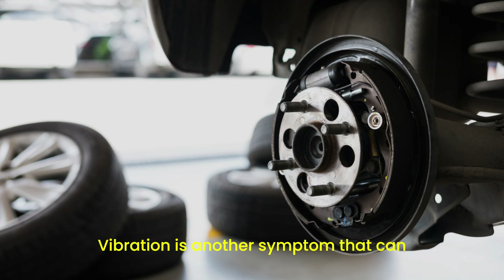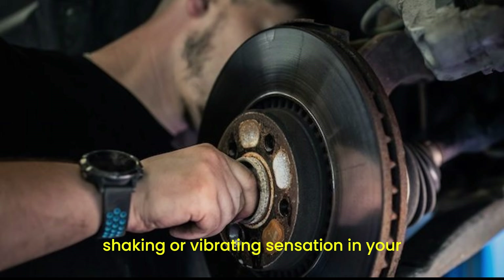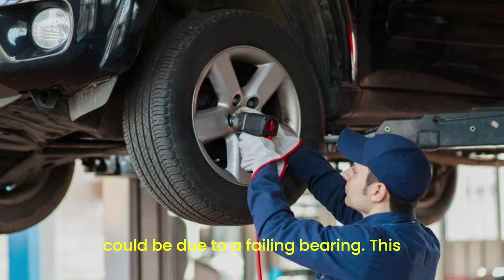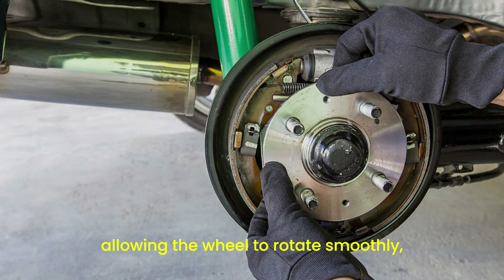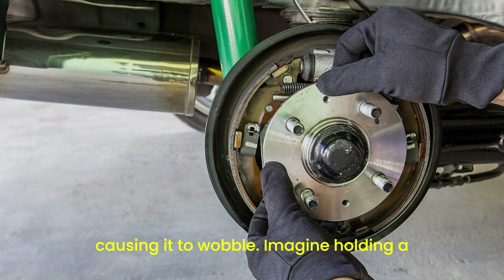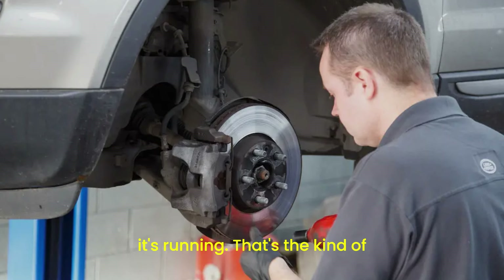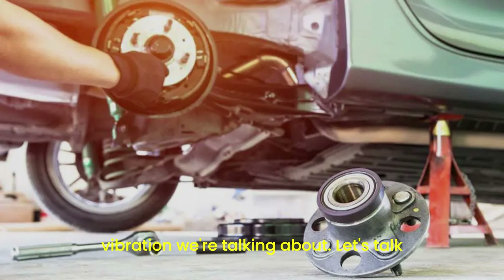Vibration is another symptom that can indicate bearing problems. If you feel a shaking or vibrating sensation in your steering wheel or throughout your car, it could be due to a failing bearing. This usually happens because the bearing isn't allowing the wheel to rotate smoothly, causing it to wobble. Imagine holding a massage chair's motor in your hands while it's running — that's the kind of vibration we're talking about.